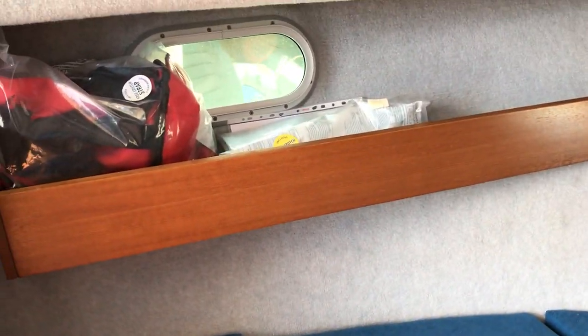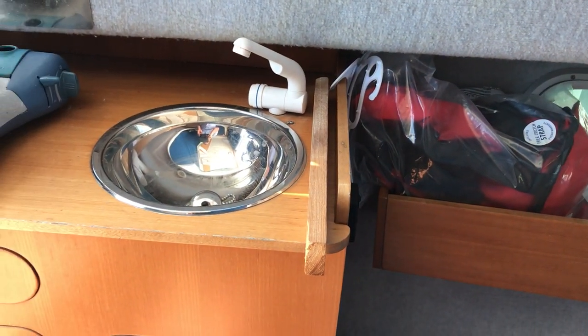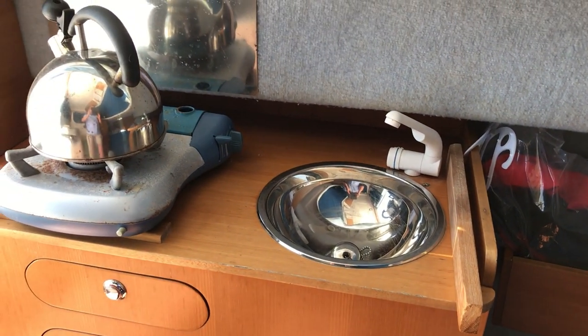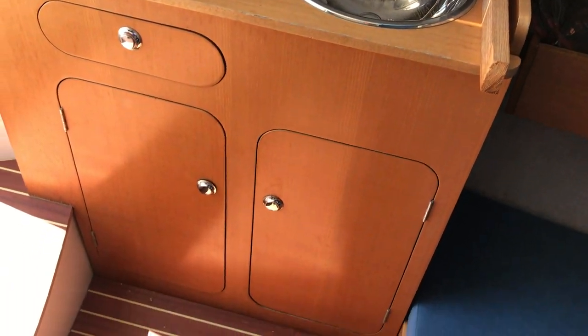The saloon has lots of headroom and it's very nice and bright. There's room for a couple to sleep in comfort, no problem at all, with shelves either side and portholes too. Moving up along the port side we've got the small galley unit — a single burner stove for your cups of tea, a nice little sink, and some storage underneath.